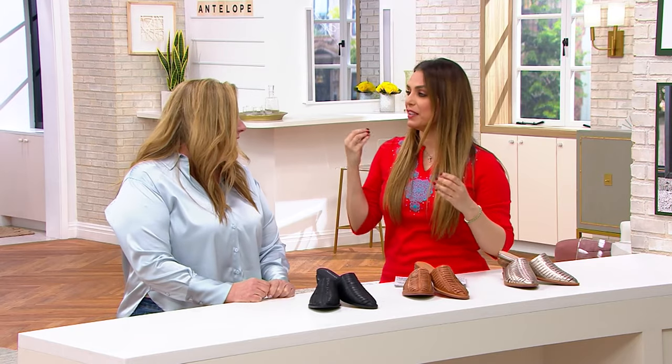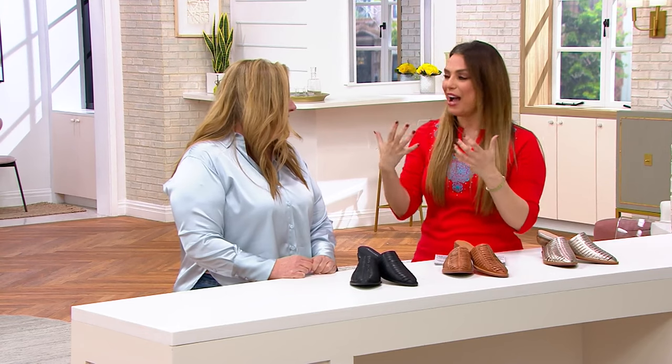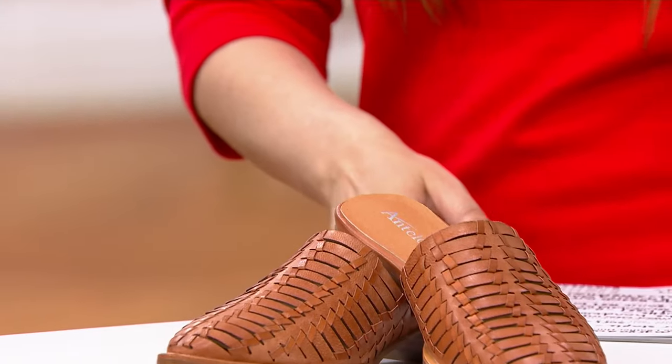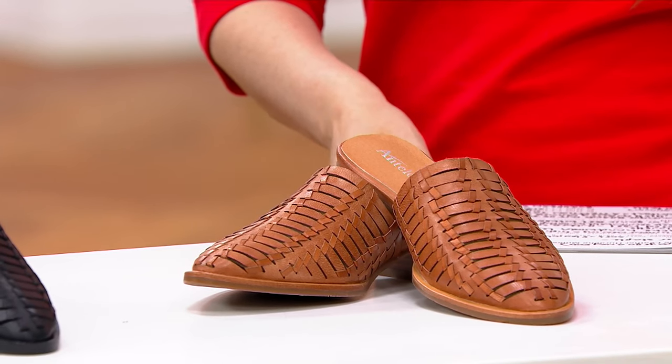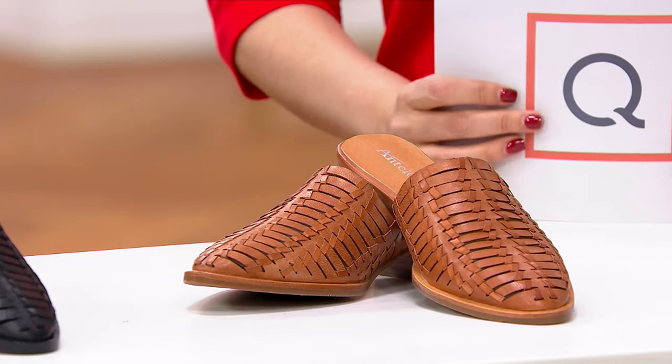Let's talk about Antelope, the line out of Israel. The brand started about 40 years ago. Avi Bar Shachet is our founder and designer. His family had shoe stores throughout Israel, and he decided to start creating his own shoes once he learned the tricks of the trade. He's been designing ever since, and now, 40 years later, they're selling exclusively in the U.S. to better independent shoe stores and boutiques.